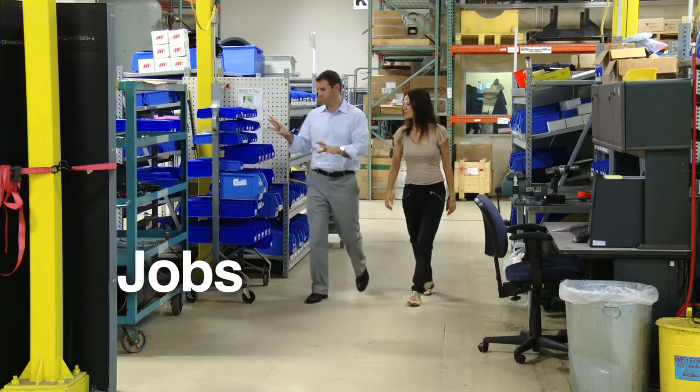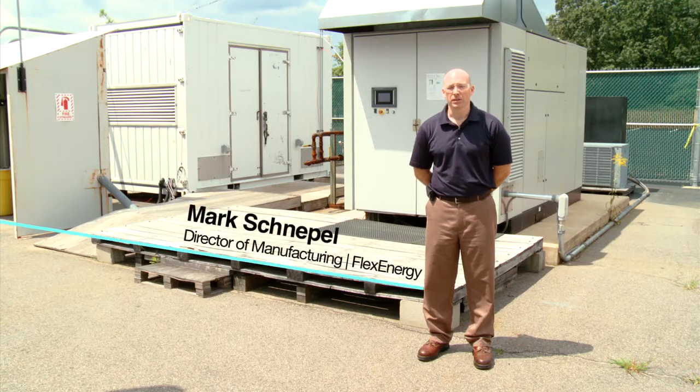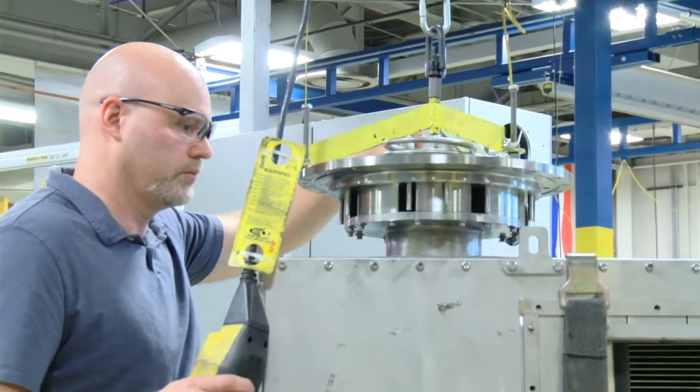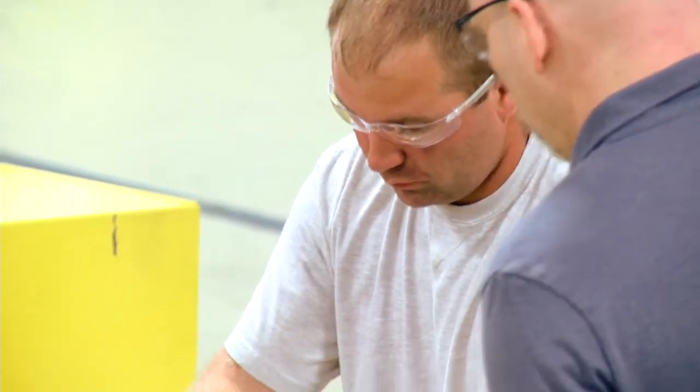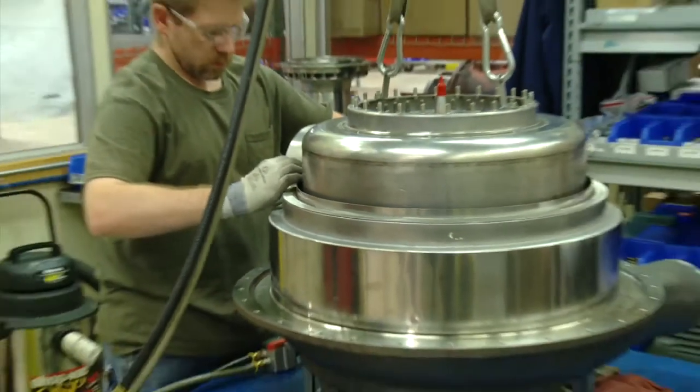This innovation is also creating green jobs for America's workforce. I'm Mark Schnuppel, Director of Manufacturing at Flex Energy. We're one of the few places in the area that is hiring at the rate that we're hiring. We're going to be adding probably 20 additional direct workforce technicians and assemblers by the end of the year. It's great to know that we're putting people to work that might have been out of work for a year or longer — technicians, electricians, materials purchasing, and quality control.